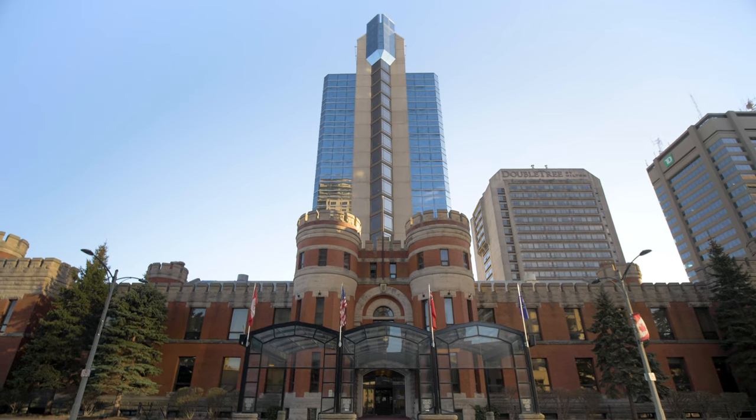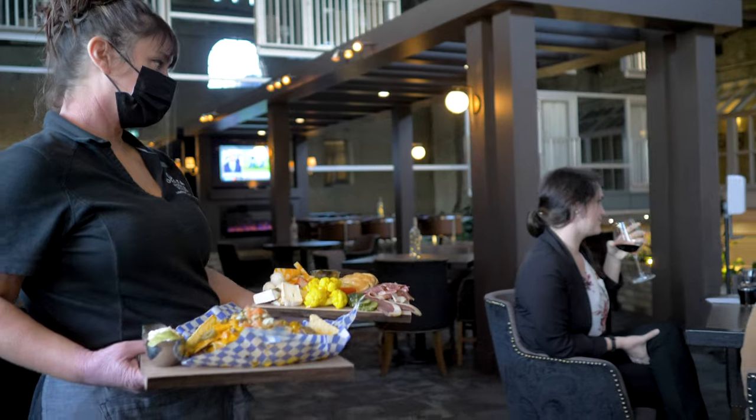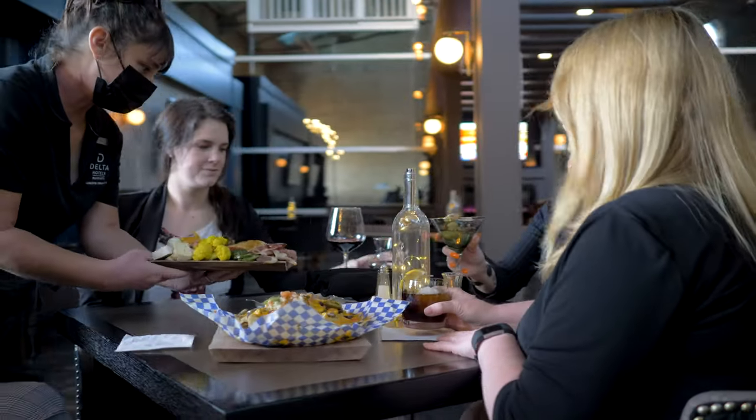What sets us apart from others is the customer service — it's consistent from every department. Our guests love us. We have employees that have been here for 30 years. The castle, when you walk in here, it's a magical place.